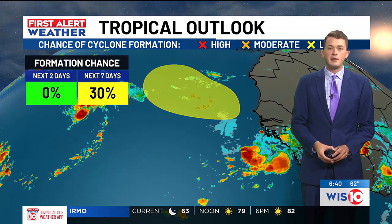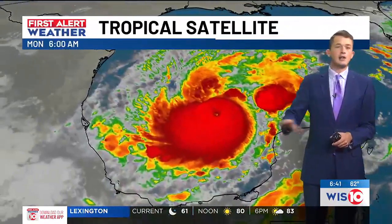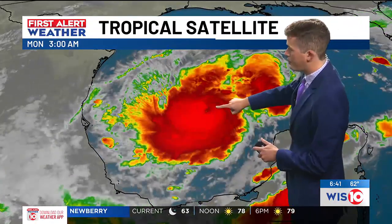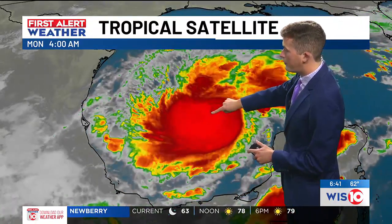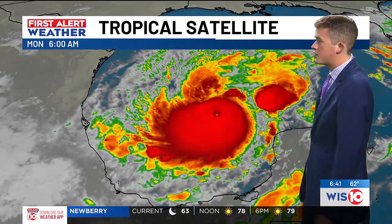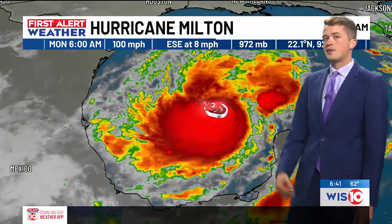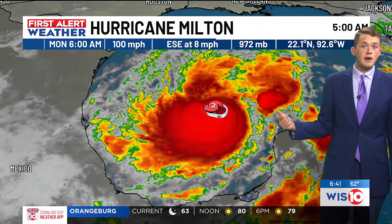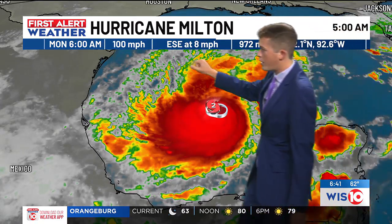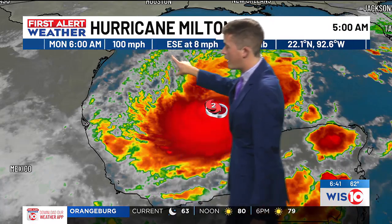We'll be the first to alert you of any updates with these systems deep in the Atlantic. Now, closer to home, Milton is really gaining strength in the Gulf of Mexico overnight. You can tell that it has because it's been able to carve out an eye around its center of circulation. As Milton slowly drifts to the east-southeast throughout the day today, it's going to continue to strengthen. The latest advisory this morning: Milton is a Category 2 hurricane with sustained winds of 100 miles per hour.